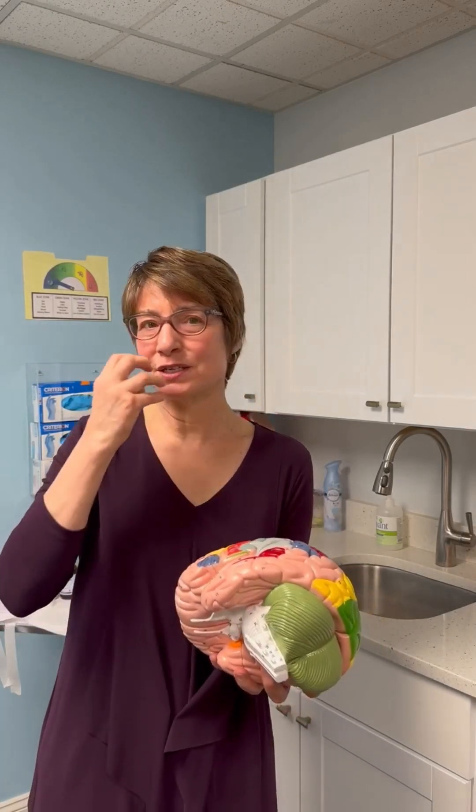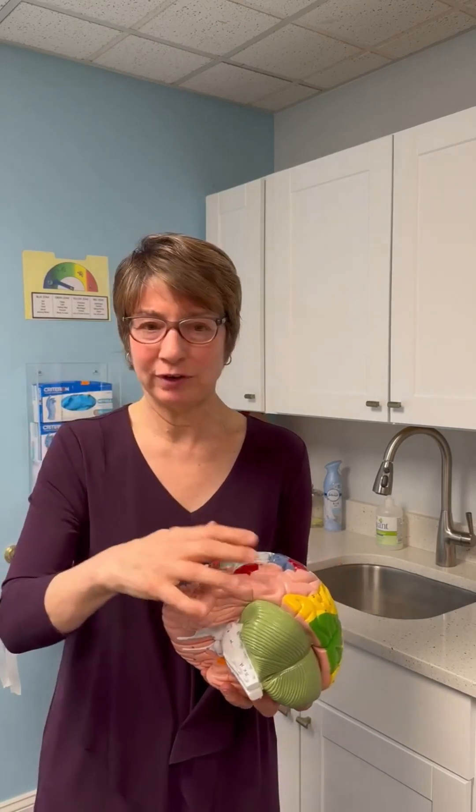It also helps you make new memories and stores long-term memories. It helps you understand language. Remember, the frontal lobe helps you say words and speak language. The temporal lobes help you more with understanding language.